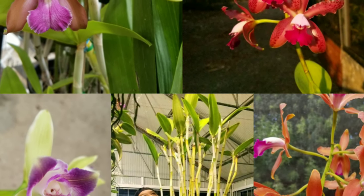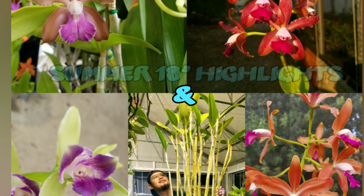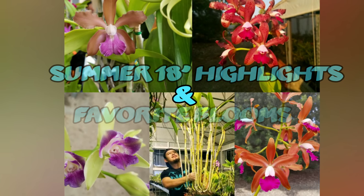Hey, what's up you guys, it's me Jose Carlos, aka the Orchid Geek, and in this video we are going to be taking a look at summer 2018 highlights as well as some of my favorite blooms for the summer.